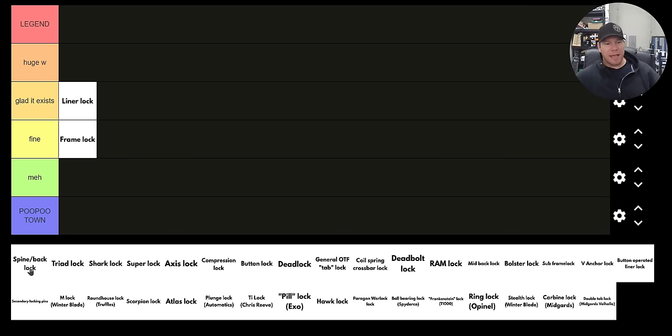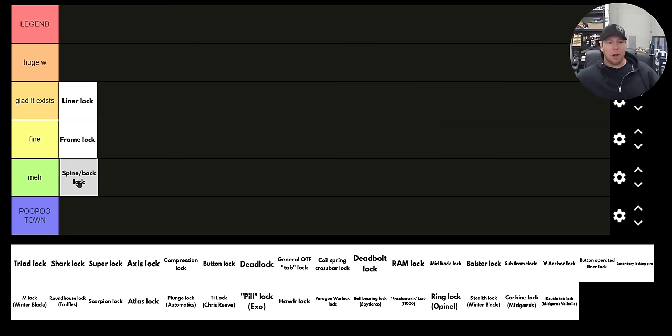How about the old school spine or back lock — like what you'd see on the Buck 110? I'm going to go with 'meh.' Those are really strong, right? Here's a great example of a strong lock that's not going to be ranked very high because of ease of manipulation and cool factor. I personally don't like that very much. Spine and back lock knives — it's a few extra steps, a little more of a hassle for me. I personally like to manipulate my knives with one hand to open and close.